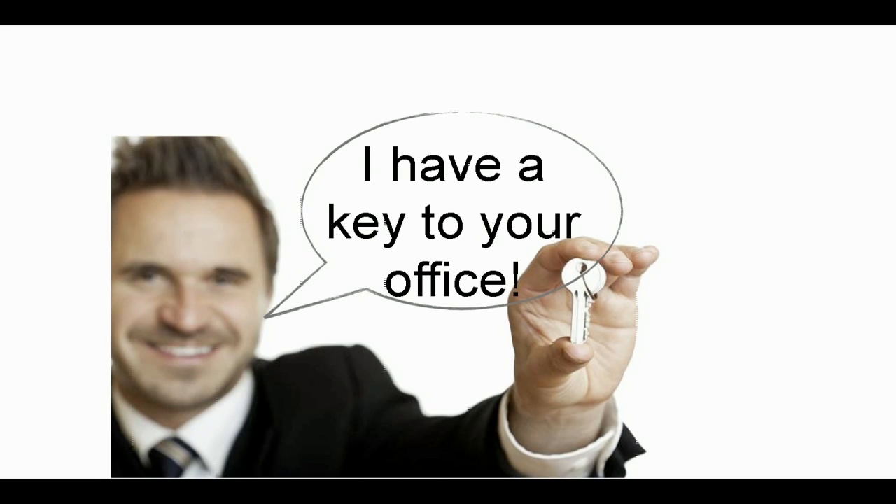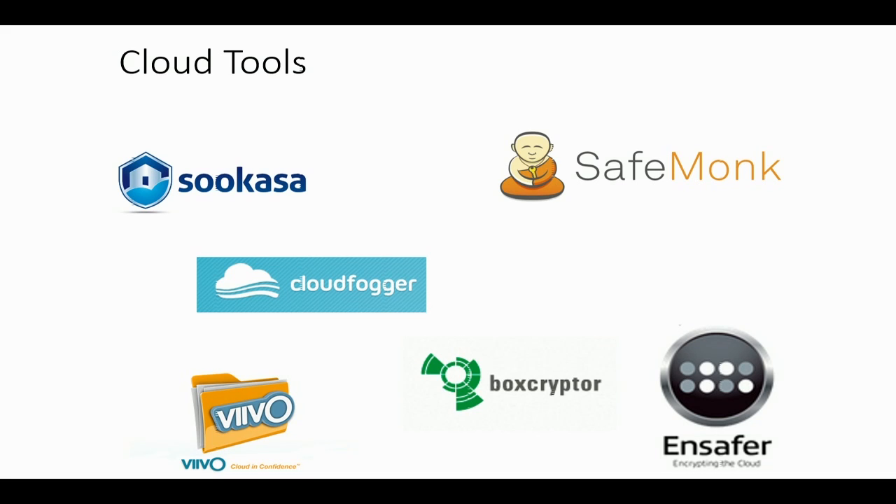The good news is there are a number of tools that will allow you to do this with free services such as Dropbox, Google Drive, and others. Some of those tools include Sukasa and Vivo, CloudFogger, and Boxcryptor. Sukasa and Vivo are paid services with a higher level of protection, and they offer a seamless user experience. Sukasa claims to be both HIPAA and FERPA compliant, meaning they comply with federal laws regarding security and data. SafeMonks, Boxcryptor, and CloudFogger are free. I personally use Sukasa and Vivo for my most critical data, and have also used Boxcryptor and CloudFogger.